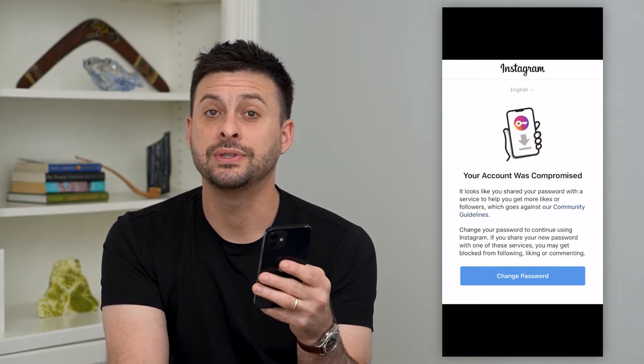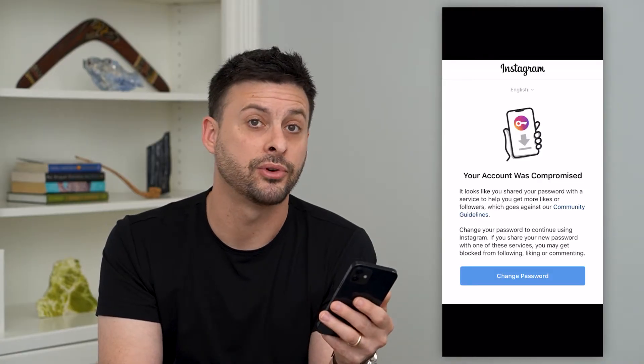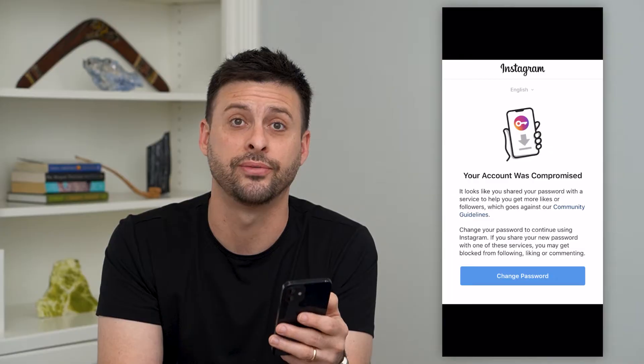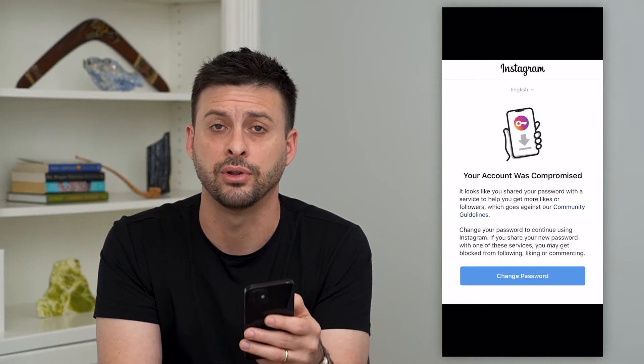If you're seeing this message that your account was compromised, most likely you signed up for some third-party service that does something that Instagram does not prefer — like getting more likes on posts, more followers, all of those different things.